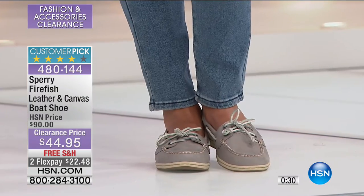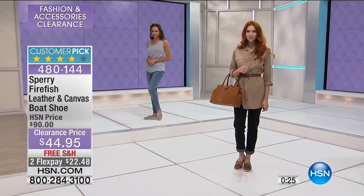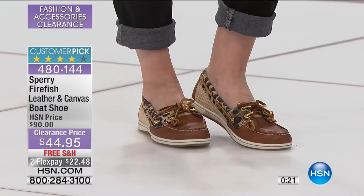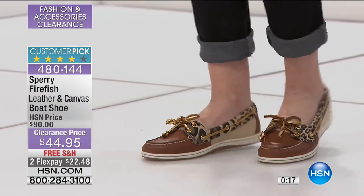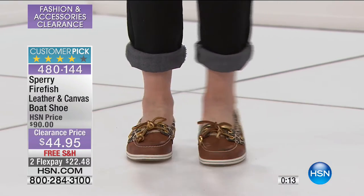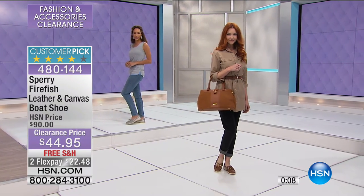Already last call on the coral — that's the gray with coral. We have the plain gray, the tan with the metallic gold, and the brown tan leopard. So definitely stay there — those are flying. Give me a Sperry Top-Sider for $44.95.